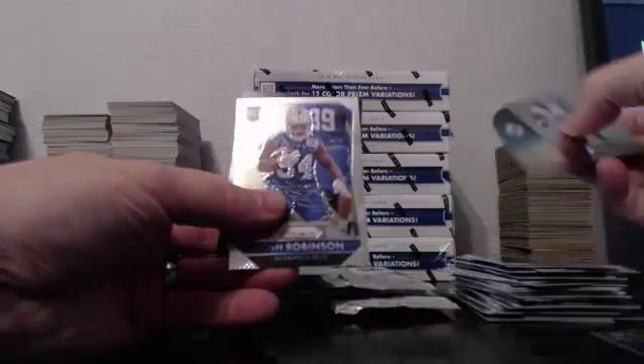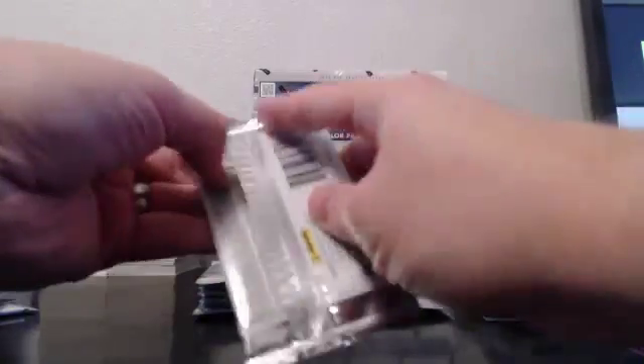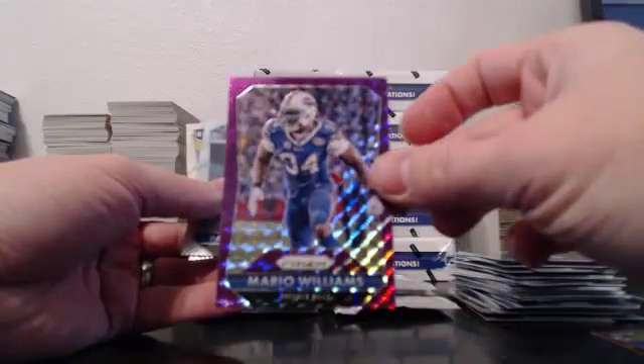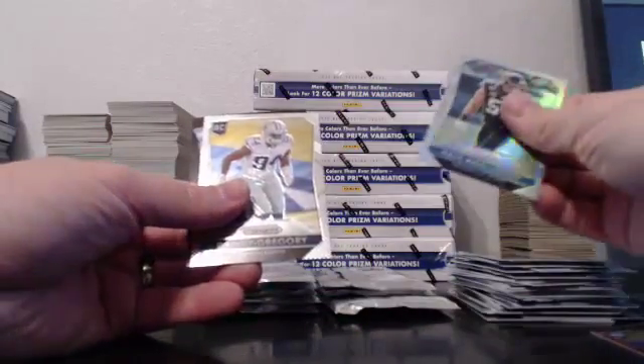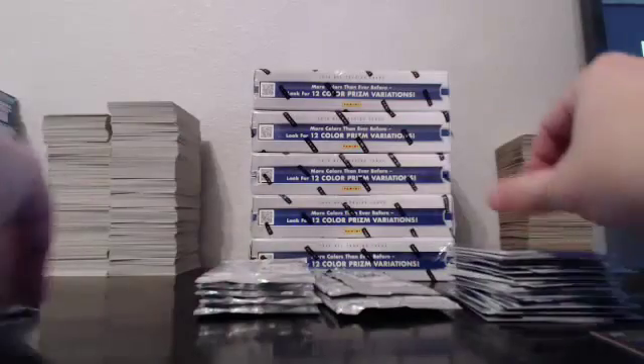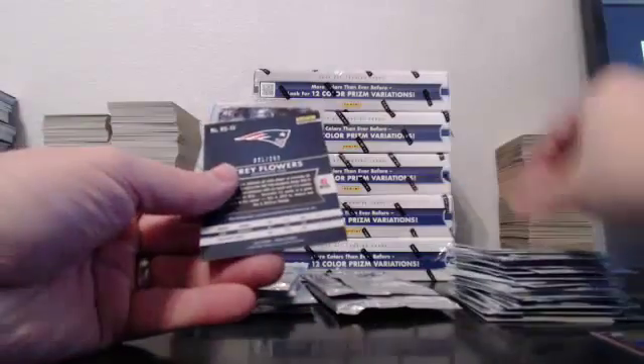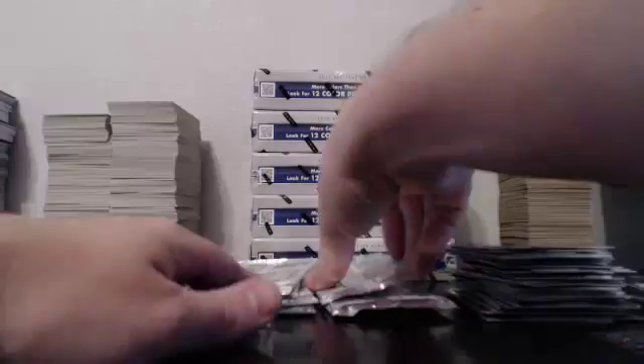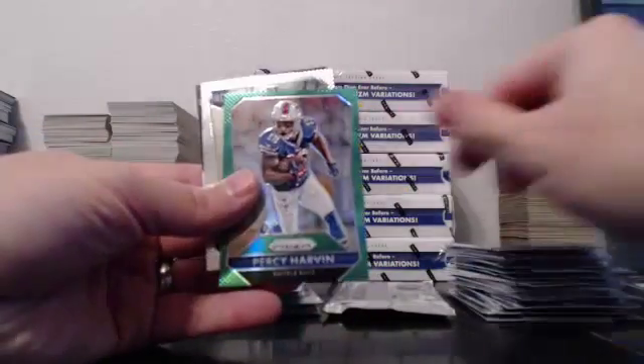Cameron Wake. Purple Mario Williams, 50 of 50. The Pozlosky prism. Fitzgerald. And our first auto for the Patriots — Trey Flowers prism auto. Harvin green.